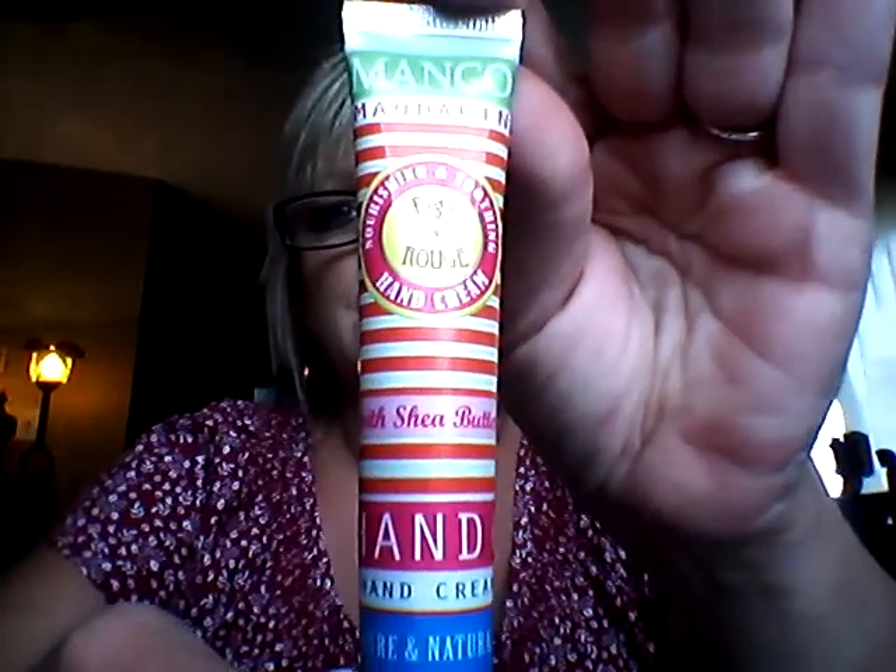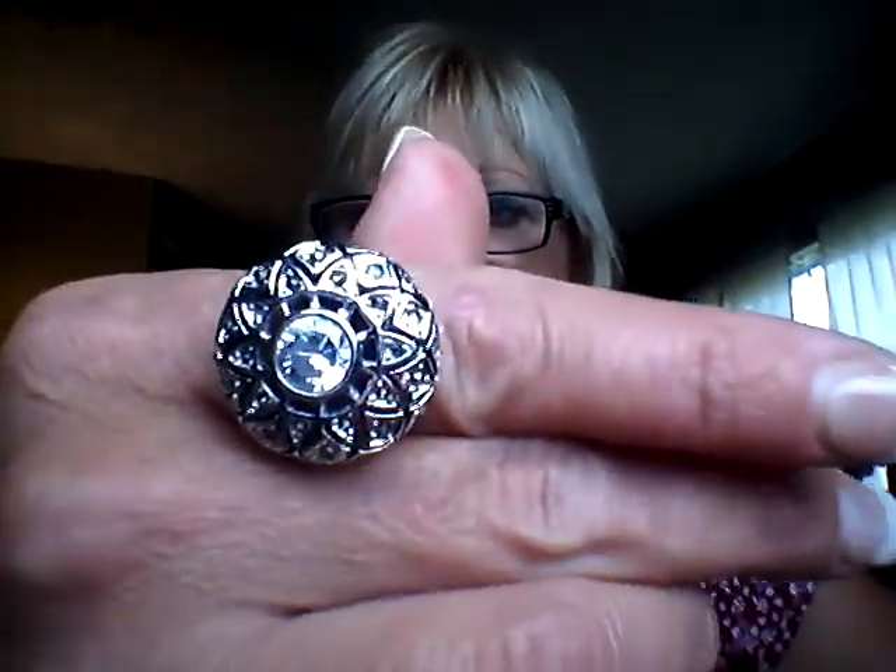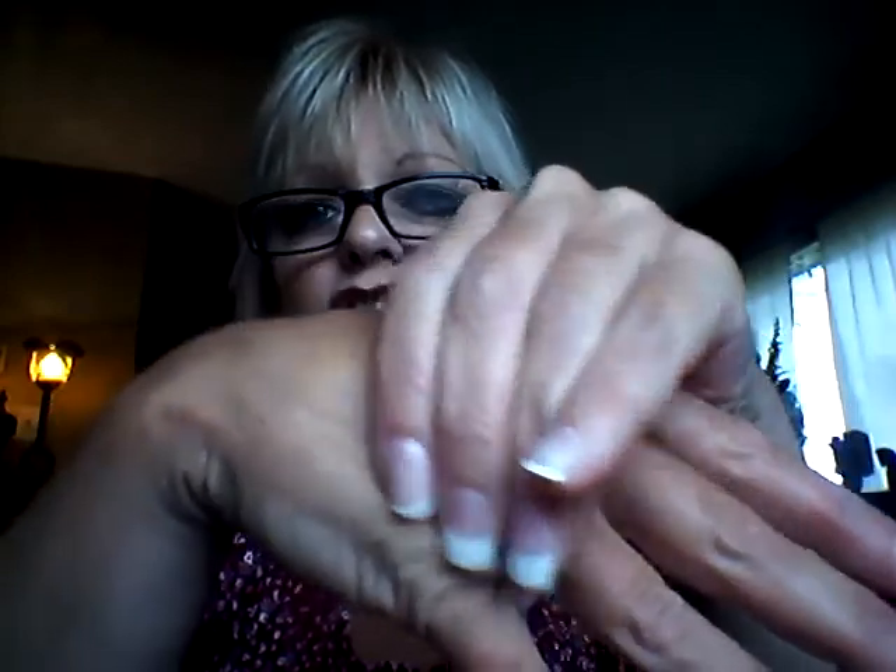It's by Figs and Rouge — never heard of them. With shea butter, pure and natural. It looks like a thick cream but it's not; it's very light and feels just like water. It turns into that feeling of when you put hand sanitizer on. You can see how it moisturized. I put this on yesterday and for the whole day my hands were moisturized. The smell of mango is just beautiful. When I run out of this, I am going to order some more.